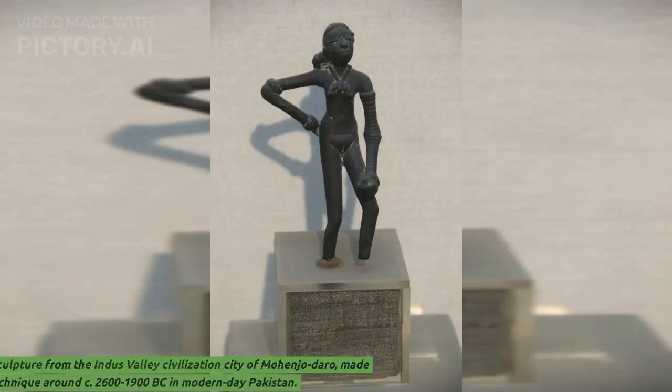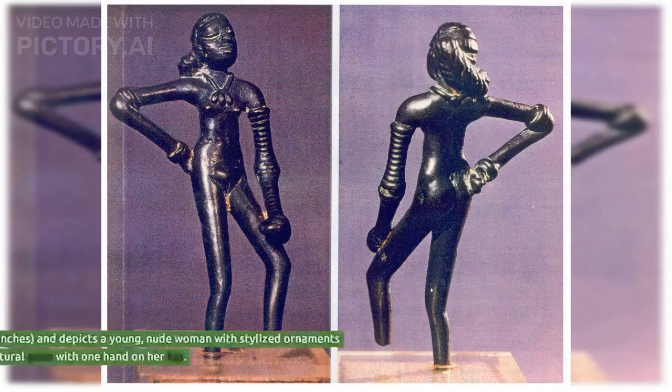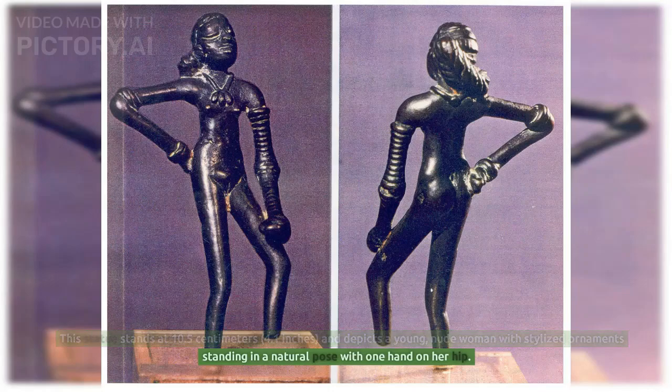The Dancing Girl is a prehistoric bronze sculpture from the Indus Valley Civilization city of Mohenjo-daro, made using the lost wax casting technique around circa 2600 to 1900 BC in modern-day Pakistan. This statue stands at 10.5 centimeters (4.1 inches) and depicts a young nude woman with stylized ornaments standing in a natural pose with one hand on her hip.